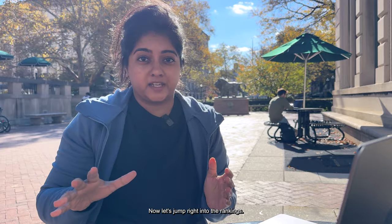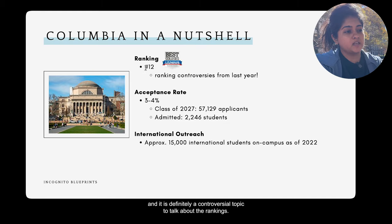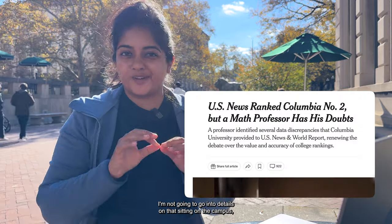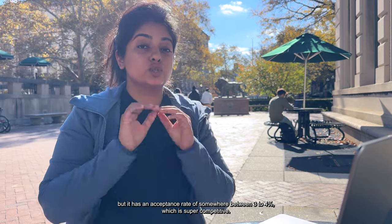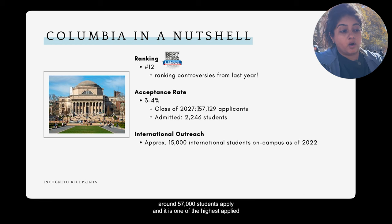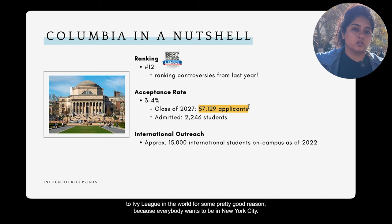Columbia has been ranked number 12 by the US World ranking. The ranking is a controversial topic, so I won't go into super detail on that. Sitting on campus, it has an acceptance rate of somewhere between three to four percent, which is super competitive. Around 57,000 students apply, making it one of the highest applied-to Ivy Leagues in the world.